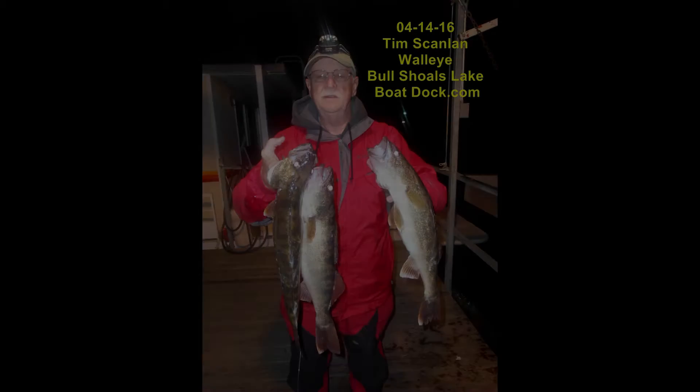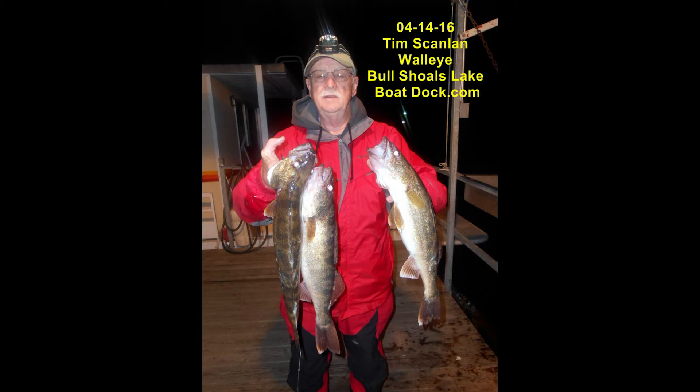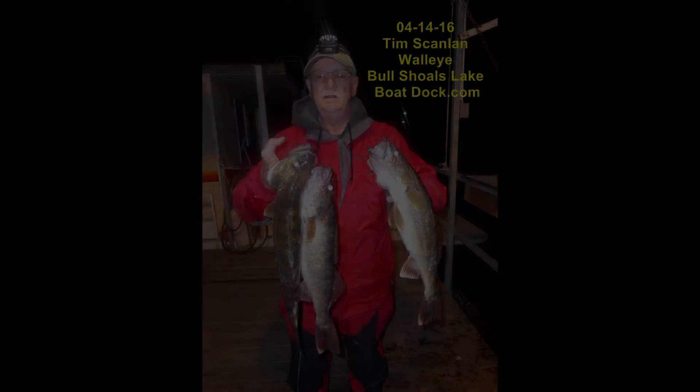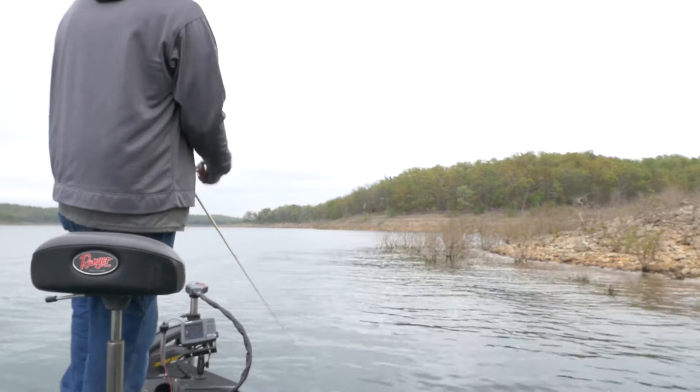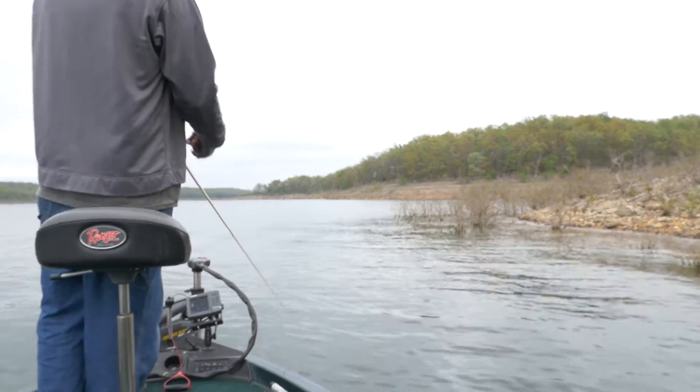A couple guys are starting to troll and picking some of them up — that bite should continue to go pretty good. Big turnout for a Bass Cat Tournament. It's great to see all these guys out enjoying the lake and catching a few fish in the bushes.